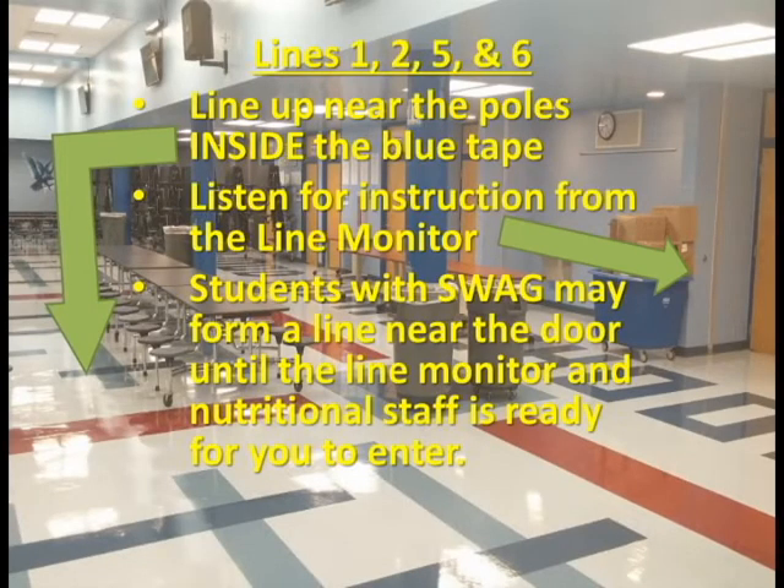Lines 1, 2, 5, and 6 serve a traditional lunch with several options each day. Students will line up within the blue tape behind the blue columns. Students not within the tape will be sent to the end of the line. As you approach the front of the line, please listen to the line monitor's instructions on when to enter. Students with a swag pass will need to show their pass to the line monitor each day.